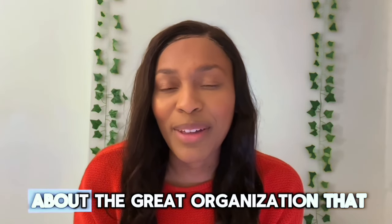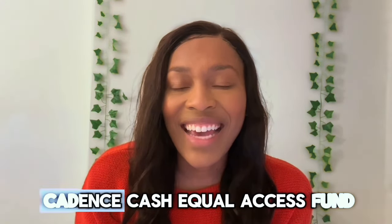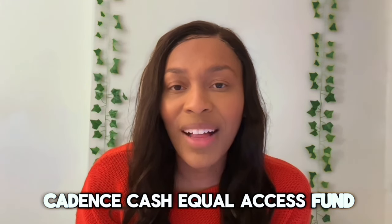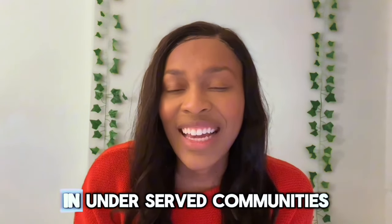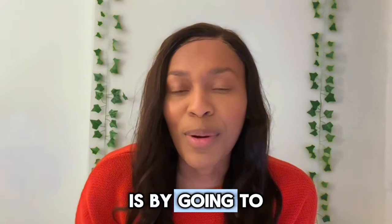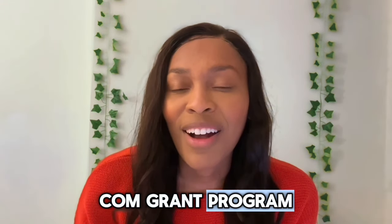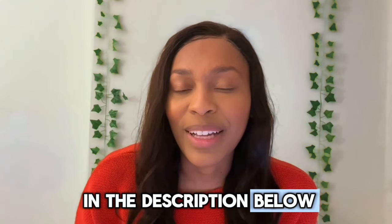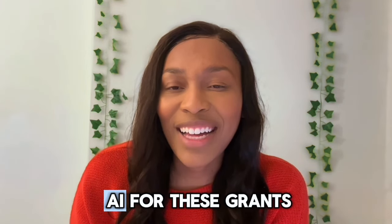The great organization sponsoring this grant is the Cadence Cash Equal Access Fund, which is all about economic empowerment in underserved communities. You can access this grant by going to cadencecash.com/grant-program or clicking the link in the description below. Check out the video linked here if you'd like to learn how to use AI for these grants.